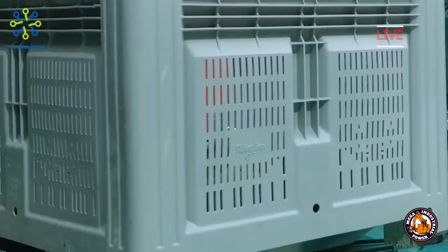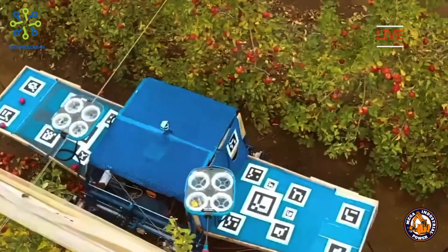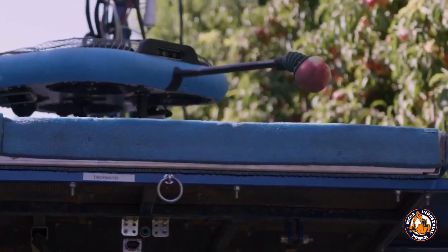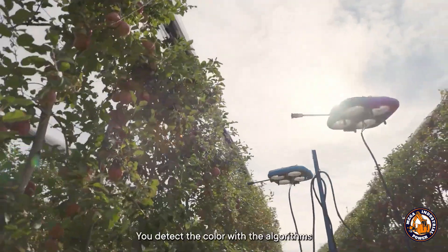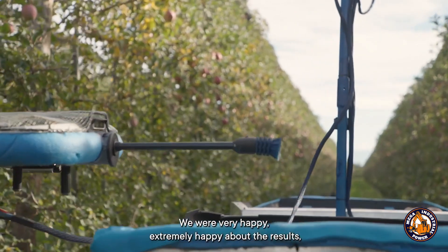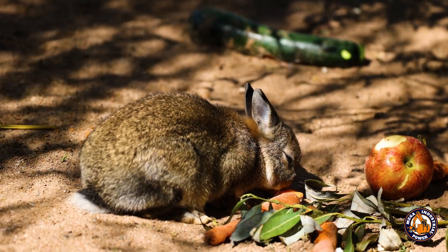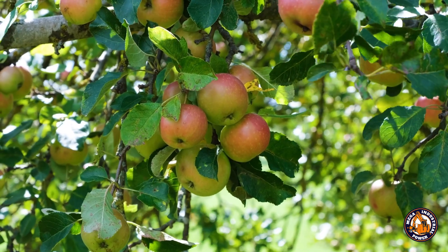While most robots roll on the ground, Tevil takes to the skies. These flying autonomous robots don't just pick fruit — they spot, select, and harvest with AI-powered accuracy, all while hovering above the orchard. Equipped with cameras, sensors, and robotic arms, Tevil drones gently pluck ripe apples and other fruits without damaging them. They gather real-time data on each fruit's size, color, and ripeness. Tevil flies from tree to tree, tethered to a ground unit that powers and coordinates its movements, returning to unload completely autonomously.